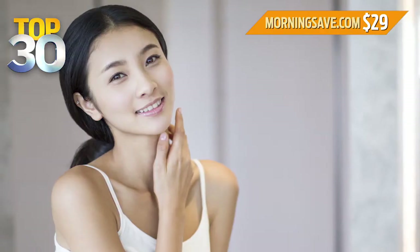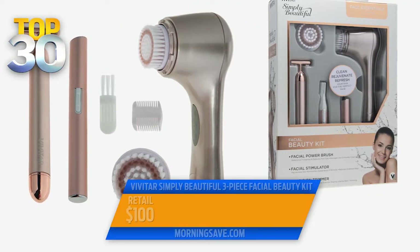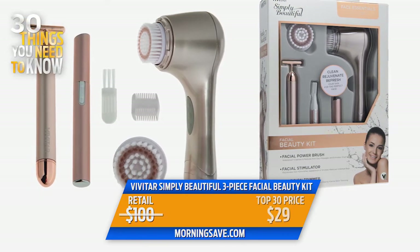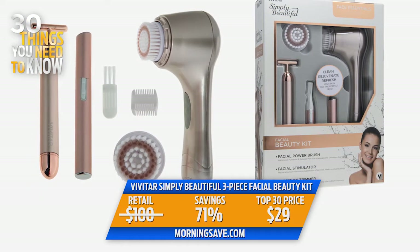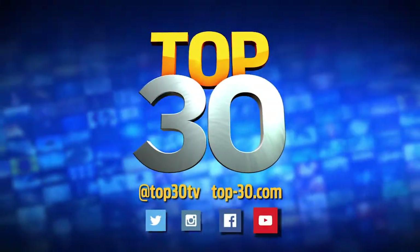This kit really keeps you looking your best. You can get it in rose gold or mint. The Vivitar Simply Beautiful 3-Piece Facial Beauty Kit retails for $100, but today you can buy it for just $29 — that's a 71% discount. Get it right now at MorningSave.com while they last.